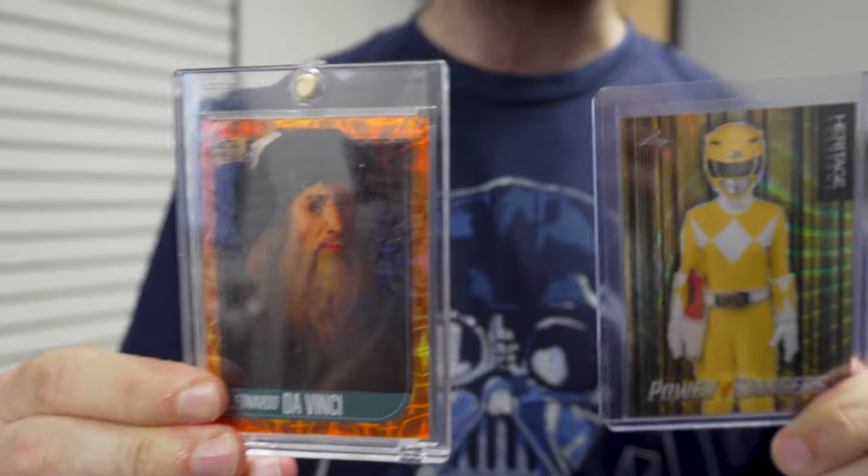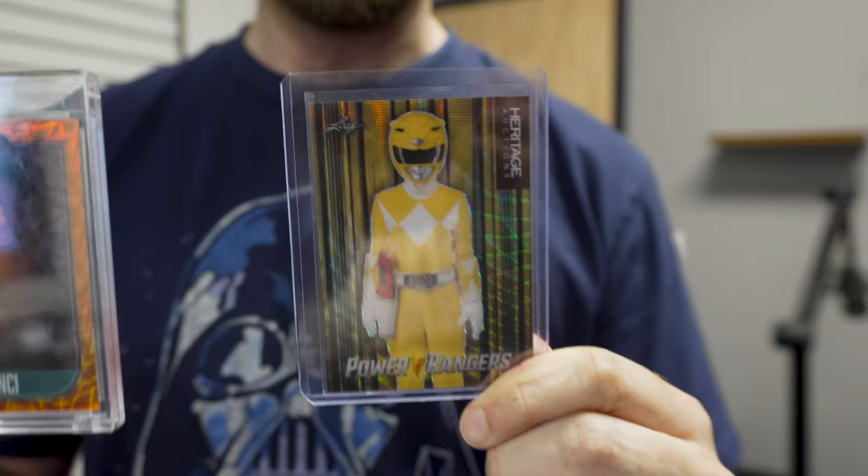First up, she currently doesn't have a collection of any kind. So I found her the wackiest things in Cleveland: the Leonardo da Vinci pieces of the past one-of-one, and the Heritage Auctions promo card of the Yellow Power Ranger. This is ridiculous. Let's go.